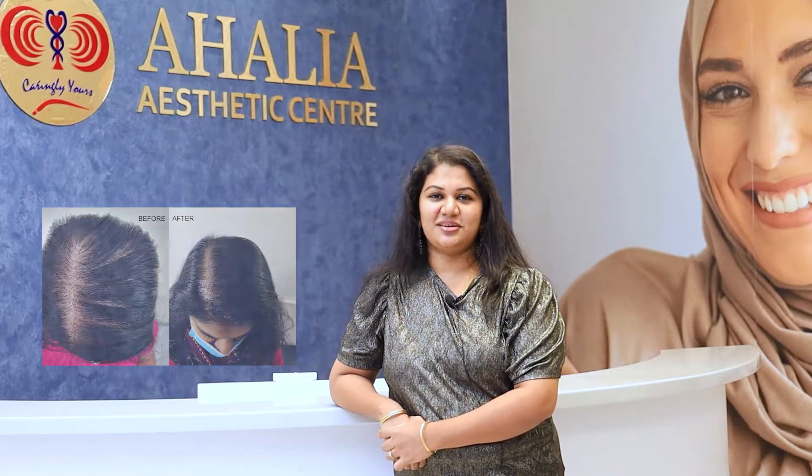Hi, my name is Hani. About 2–3 years back I started experiencing severe hair fall, and my scalp was all visible. So I decided to see a doctor and I went to Ahelya Hospital and saw Dr. Dhruv.